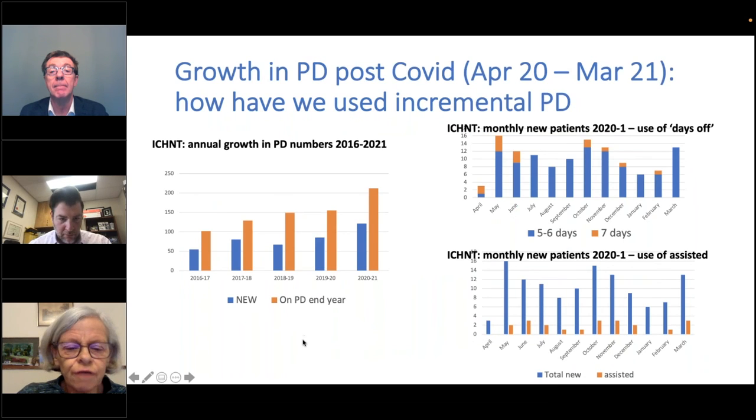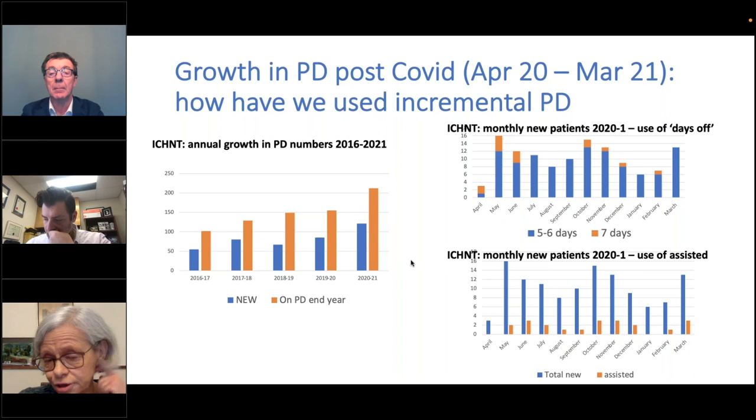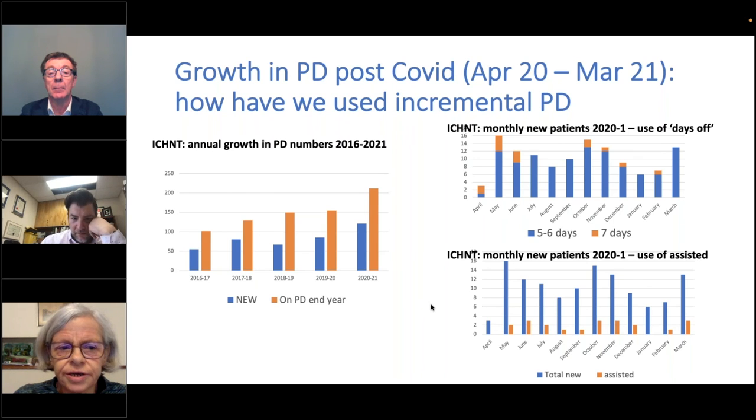What happened during COVID? The bars on the left show the huge growth in our own PD programme during COVID. This was partly because people did not want to start hemodialysis because of the risk of getting COVID in hemodialysis units. But at the same time, we were actively giving people days off. We had managed to get our pre-dialysis nurses to understand that people did not start on seven days a week — they automatically were only doing dialysis five or six days a week, and this message was given to patients who then much more readily chose peritoneal dialysis.